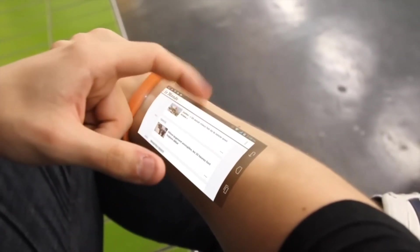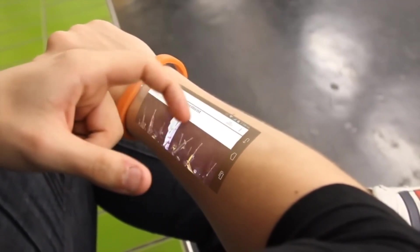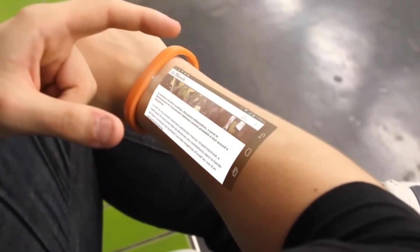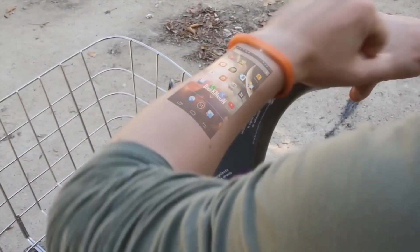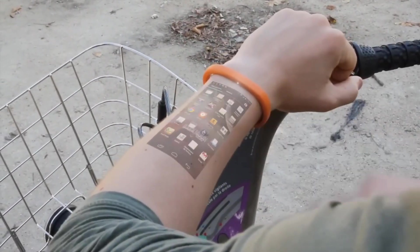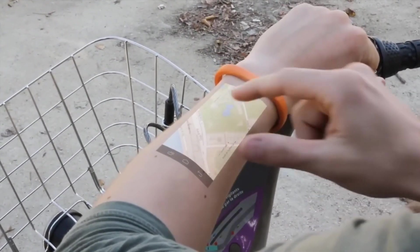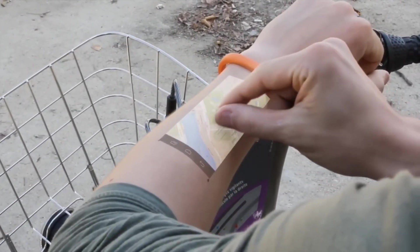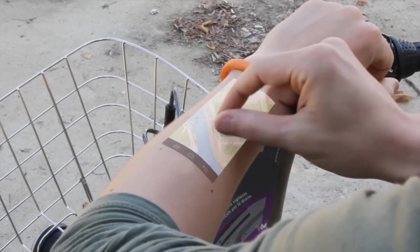It's designed to be waterproof and comes with various connectivity options, including Bluetooth and Wi-Fi, making it a versatile and futuristic accessory. The Secre Bracelet also includes gesture controls, allowing you to interact with the display with simple hand movements. As wearable technology continues to evolve, the Secre Bracelet offers a glimpse into the future of personal computing.